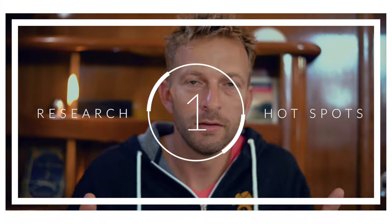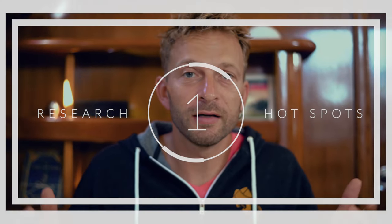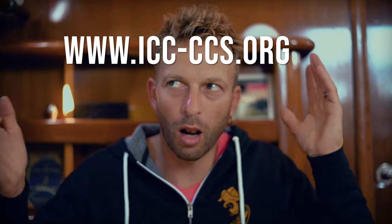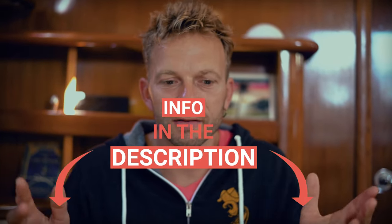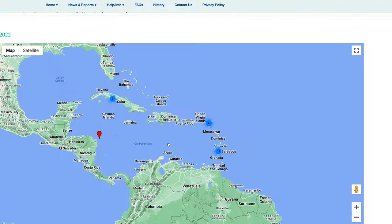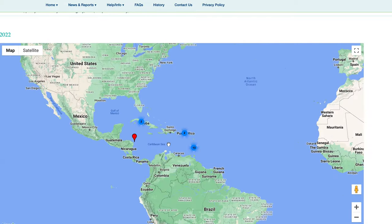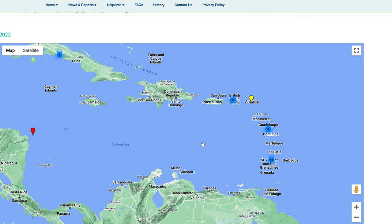And that brings us to the number one thing we do to prevent piracy: read about it, be prepared, study the charts, study the hot spots, and know where you're going. There are plenty of resources online — the ICC, Noonsite — all kinds of sites. All you have to do is Google piracy map and there are hot spots listed. Every place we've been where we've run into trouble, there was already a reported incident in that area.